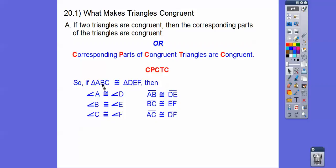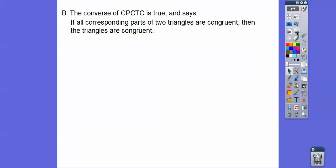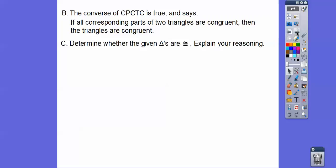BC is the second and third letter, so it's congruent to the second and third letter, segment EF, and so on. So that's what that means. The converse of CPCTC is also true: if all corresponding parts of two triangles are congruent, then those triangles are congruent. Lots of congruent words in here.